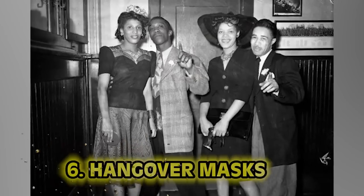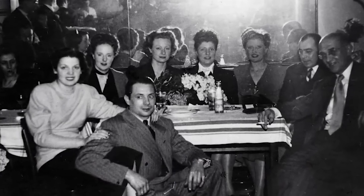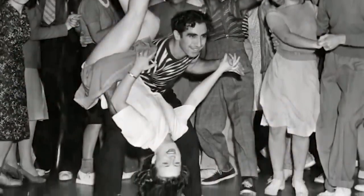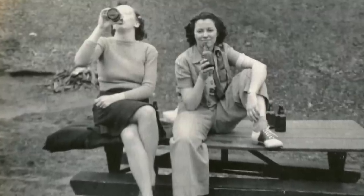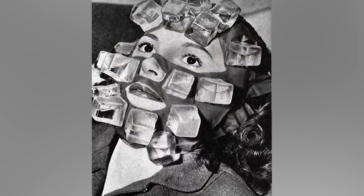Number 6: hangover mask. Picture this — it's 1946, WW2 is over, life's getting back to normal, and after one too many Manhattans, you have a hangover. The hangover mask aims to cure that — it's basically just a mask with plastic ice cubes. Every hangover I've ever had, I didn't need a face mask. I needed water and a bucket since the bathroom was too far away. I don't know why your face needs to be cold — I don't really understand that part.